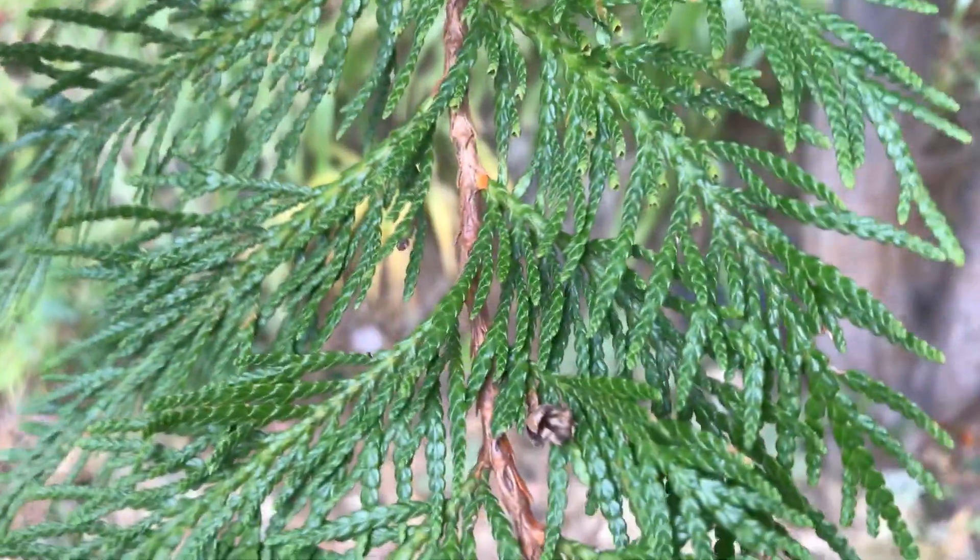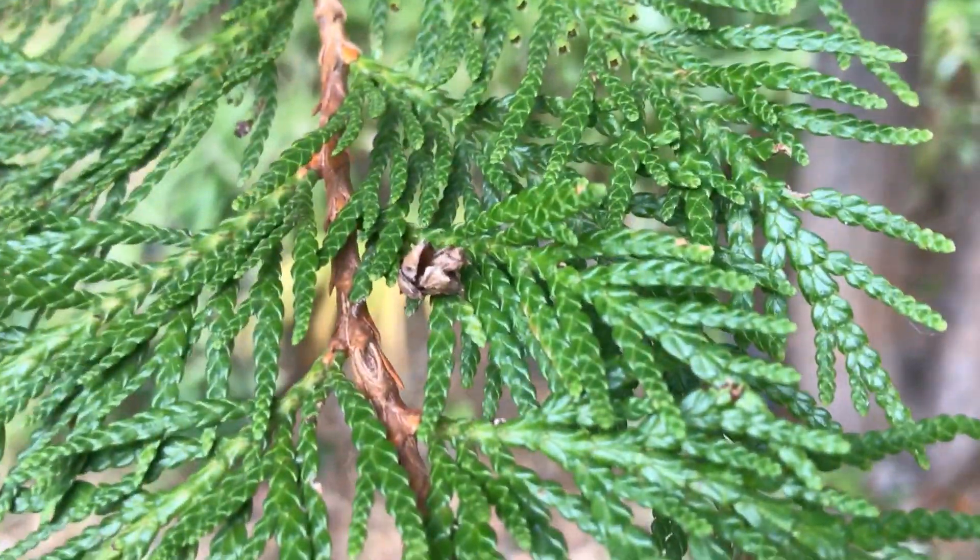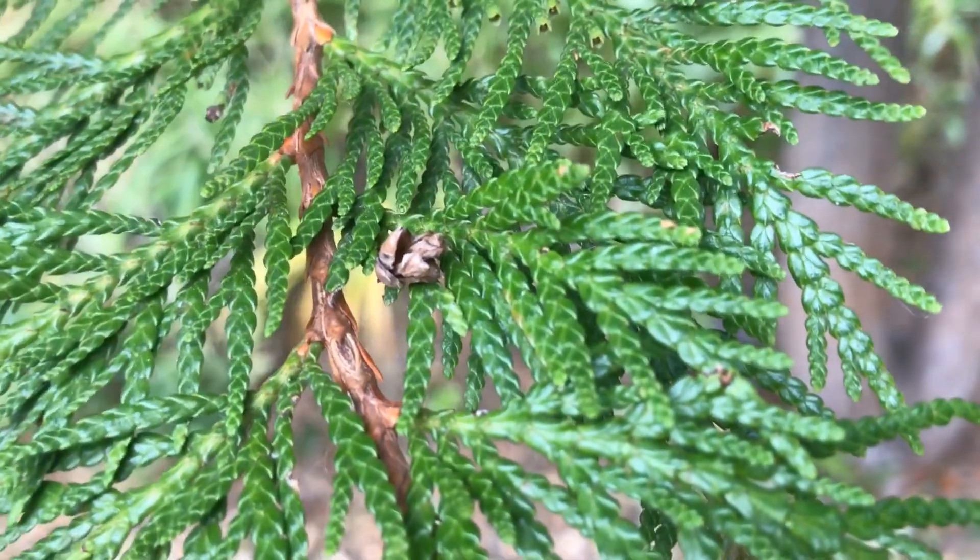The leaves coming off of the branches come off offset from one another, so they're not coming out of the branch directly across. And here we can see a tiny Western Red Cedar cone.